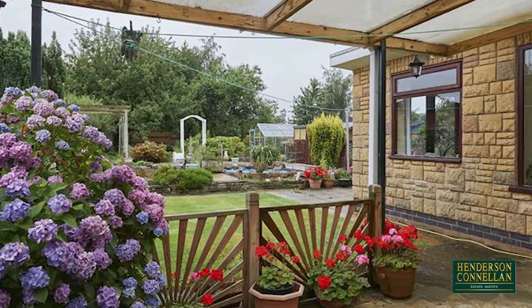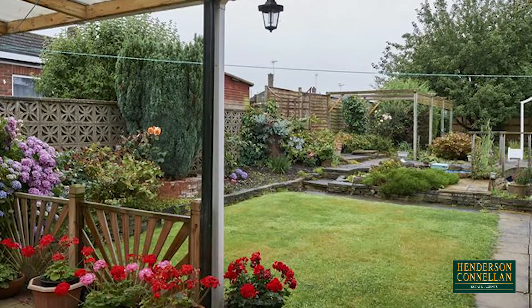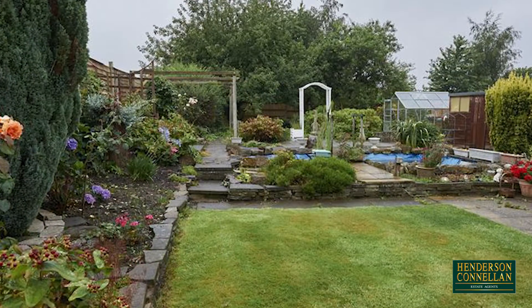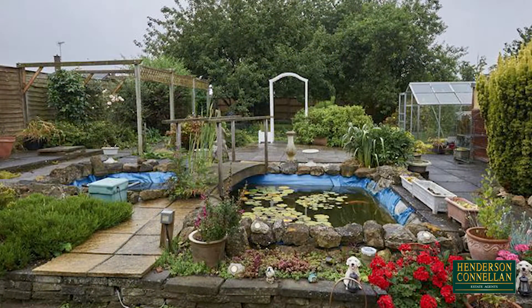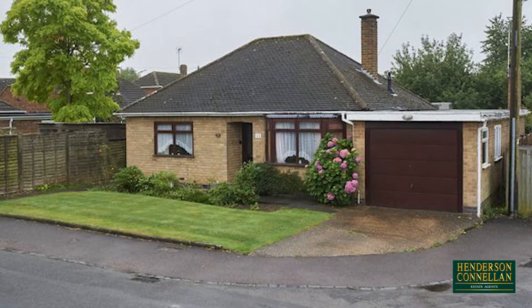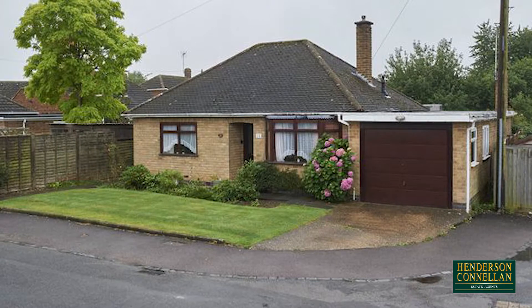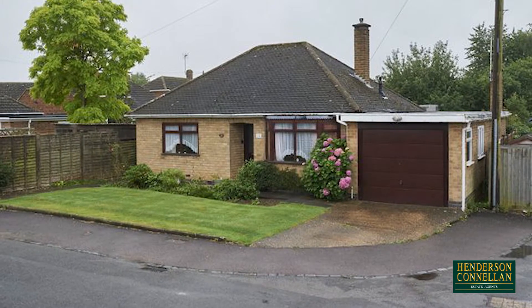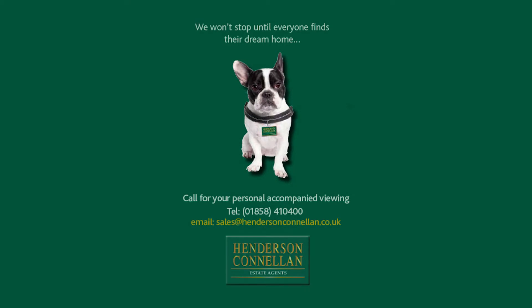Outside, the stunning rear garden is of a great size and maintained to a high standard, with a lawn, extensive mature shrubs, a garden pond and a pergola, while the neatly part-lawned frontage includes a drive for off-road parking and access to the single garage with a newly fitted up-and-over door. For further details or to arrange a viewing, please call Henderson-Cornellen on 01858 410400.